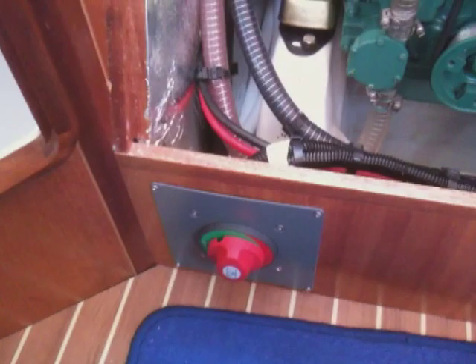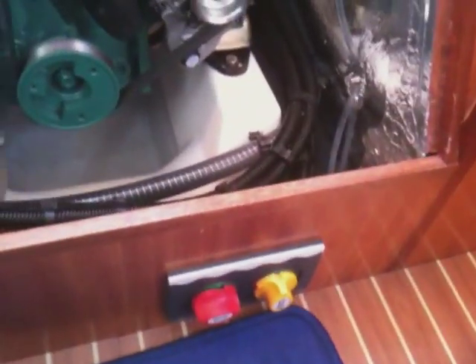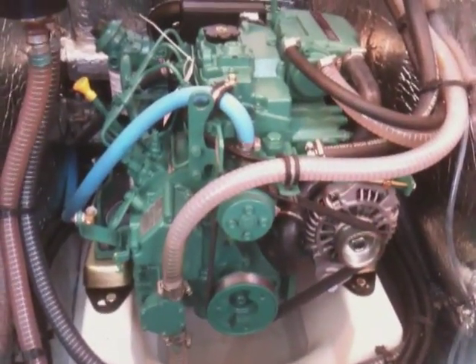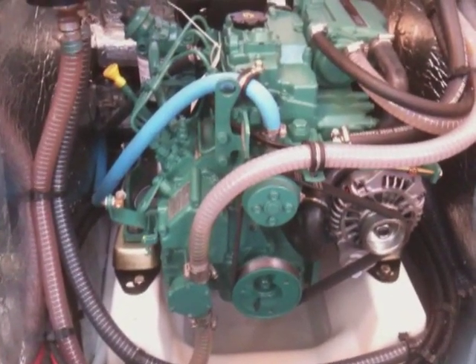Just before I show you the engine, I'll show you the Betmarine battery switches down here — that's the engine battery, that's the house battery, and the yellow is an emergency parallel switch. So if you run your engine battery down you can start the engine on the house battery, and vice versa. The engine is a Volvo Penta D120. On this particular boat it has a sail drive; on a lifting keel version it would have a shaft drive. There's your water strainer and your header tank — a very nice install. The whole engine bay has sound proofing and fire proofing throughout. There is also an access hatch at the back, so there's plenty of room to service this engine.